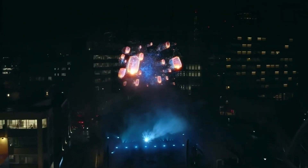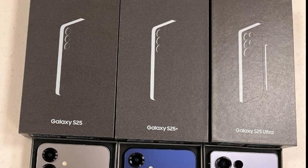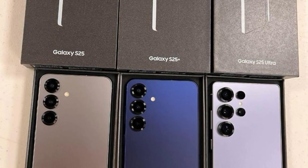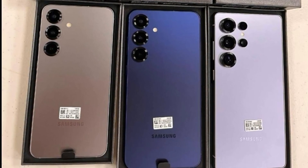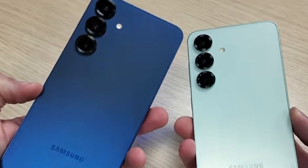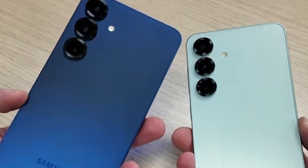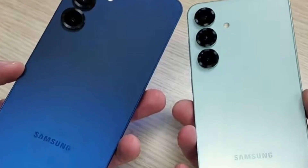Samsung unveiled the Galaxy S25 series today in San Jose, California, marking the debut of three exciting models: the Galaxy S25, Galaxy S25 Plus, and Galaxy S25 Ultra. Just hours before the grand unveiling, retail boxed images surfaced showcasing the lineup in their sleek packaging. The leaks confirm that the boxes are thin with no in-box charger included, continuing Samsung's trend of reducing packaging waste.